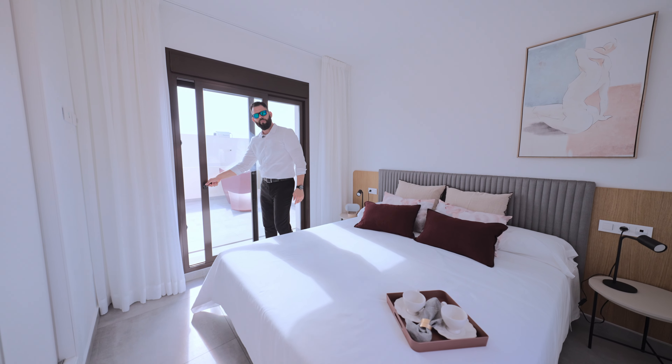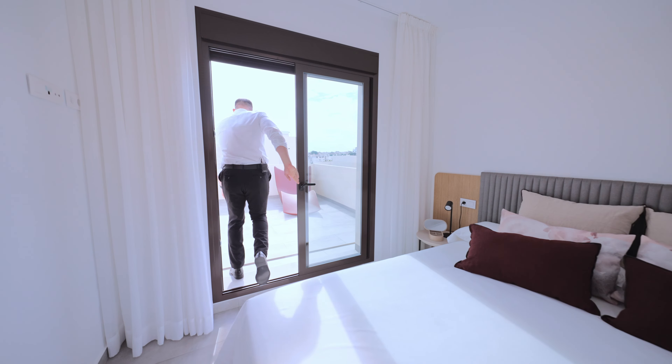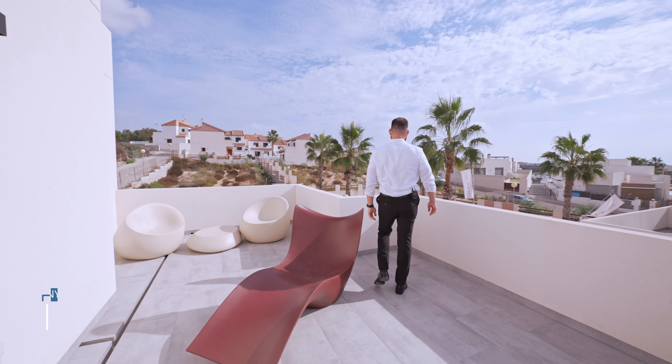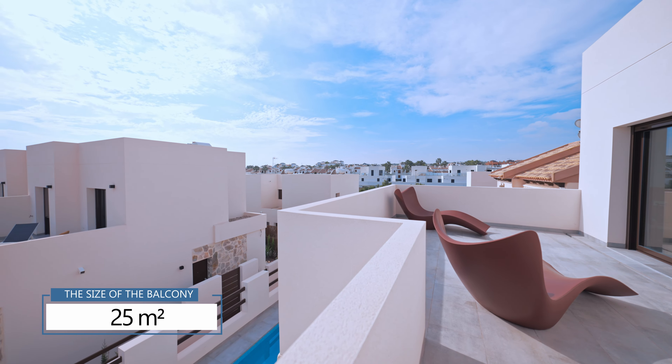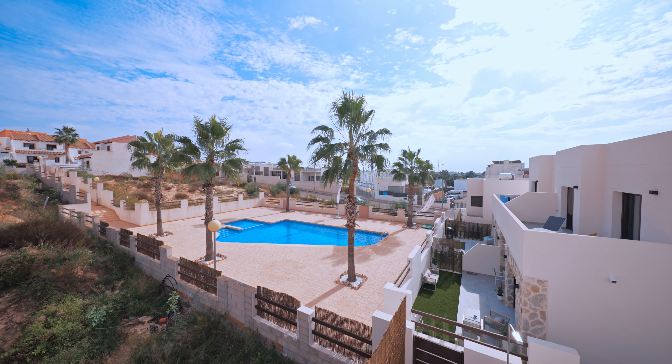So let's enjoy the view from the balcony. The size of the balcony is 25 square meters and it comes with an amazing view of the green area.